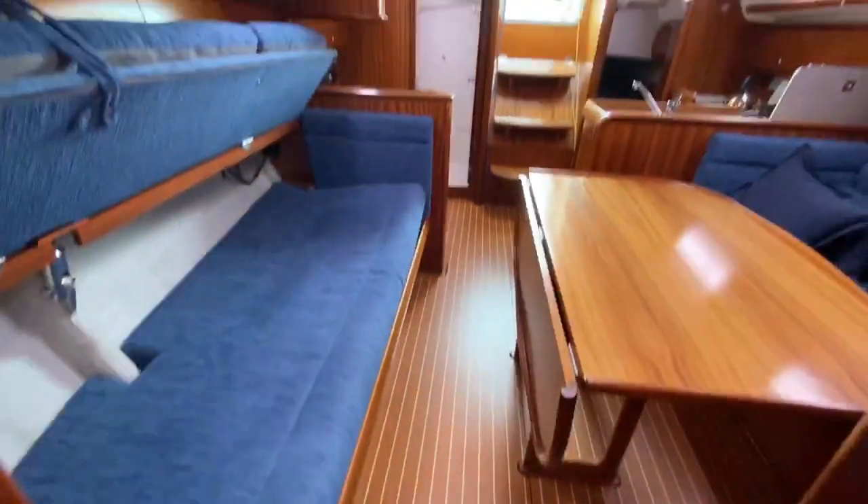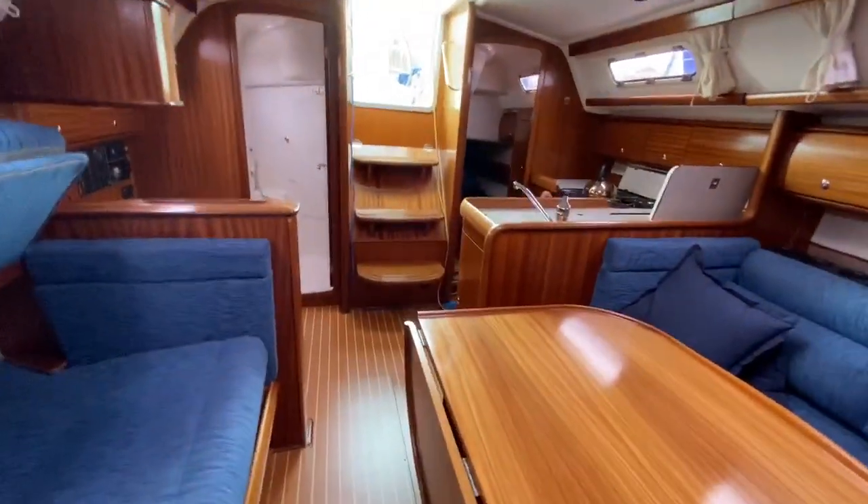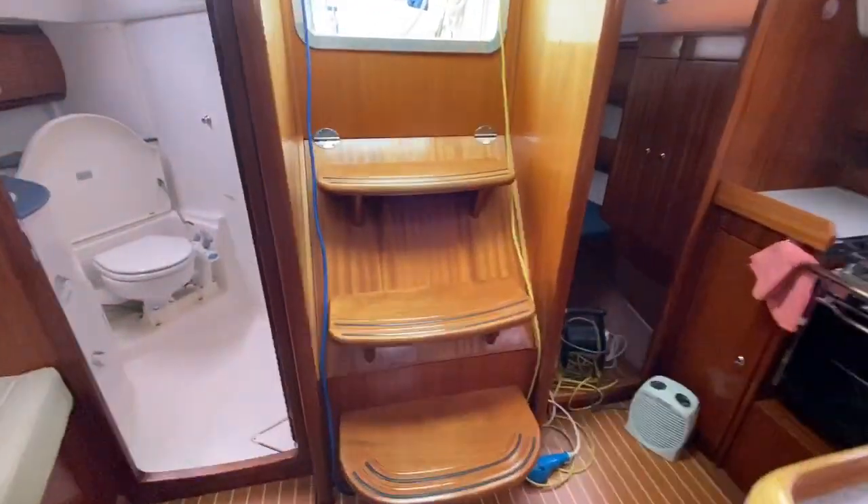Spinning around and looking back aft, I'll walk back aft for you. Nice big saloon table, and then bringing you back out to the cockpit.